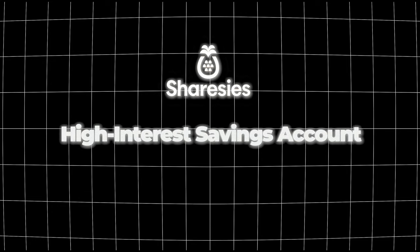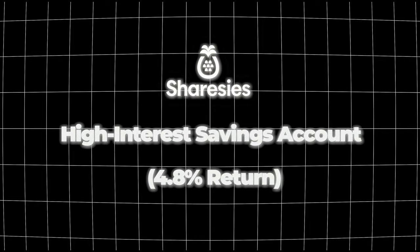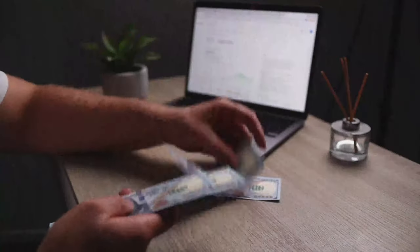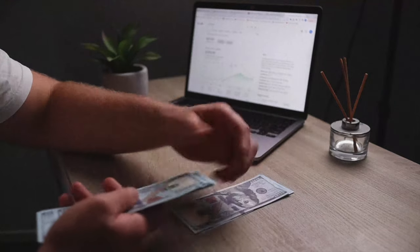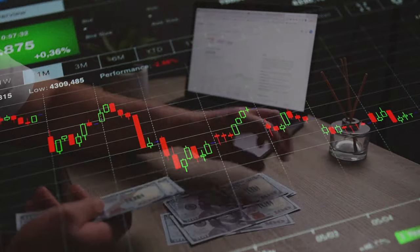The first strategy is that Sharesies offers a high interest savings account that gives you a 4.8% return. This is great because the money you have on Sharesies can at least earn some interest while it's not invested into the stock market.